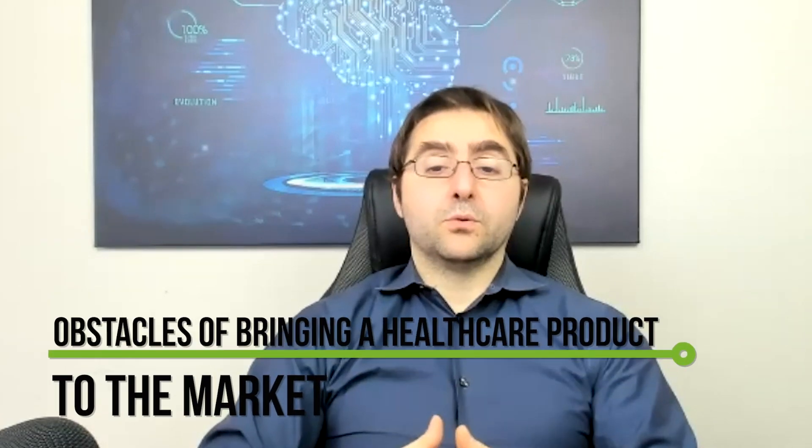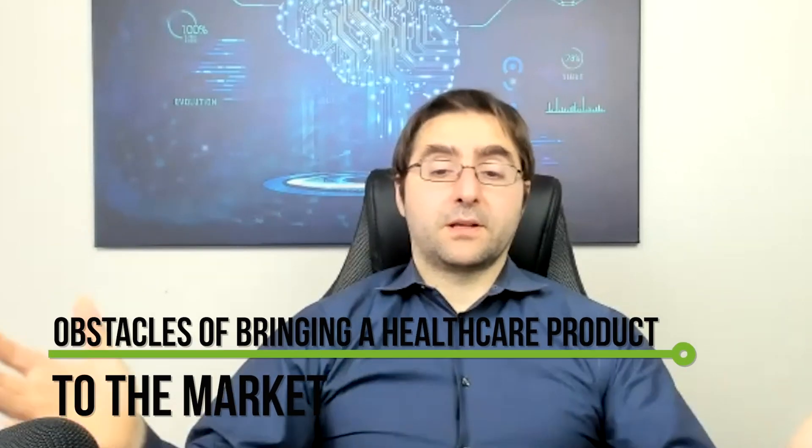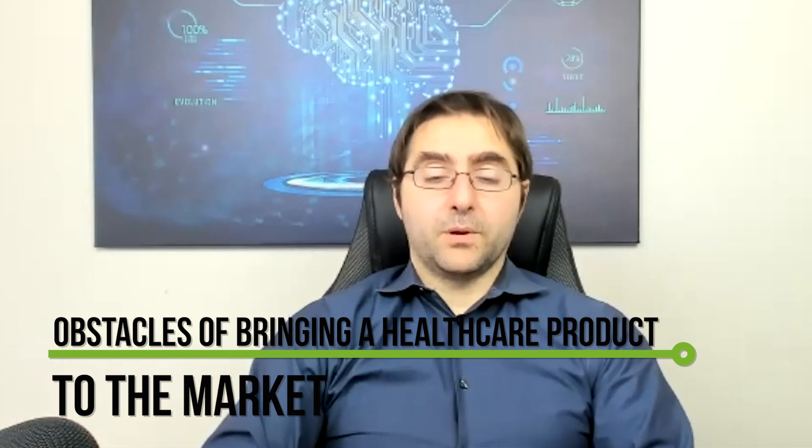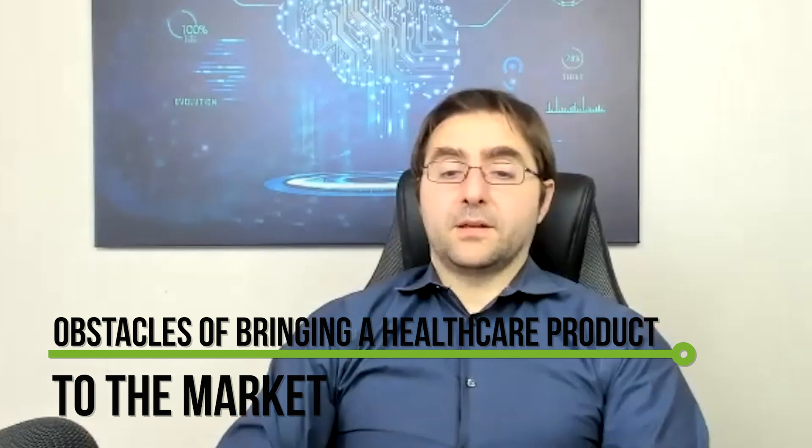How do you bring a technology or a product like yours to the market? What are the obstacles to bring these things to light? The way we bring it to market is really much more similar to other healthcare products than it is to other technology products.